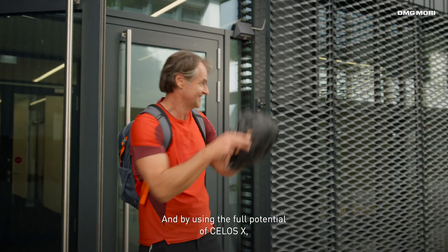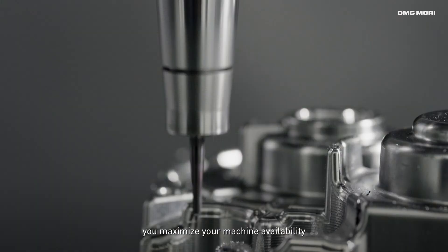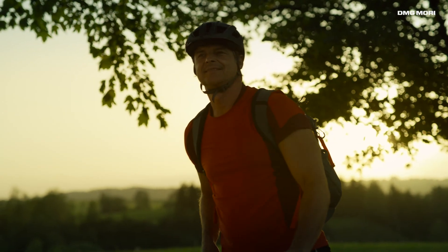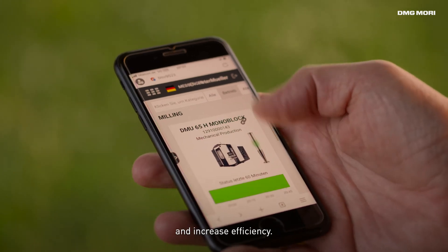And by using the full potential of Celos X, you maximize your machine availability and ensure optimum utilization of your machines. It was never easier to extend your spindle hours and increase efficiency.